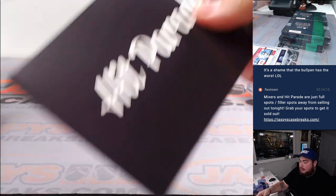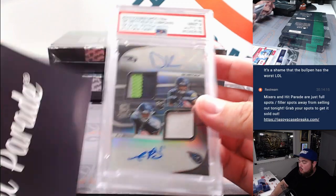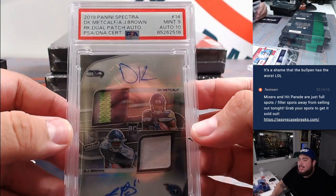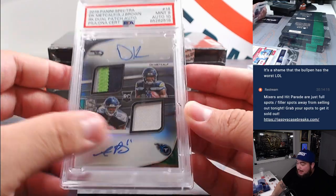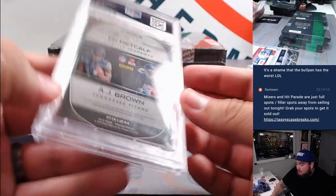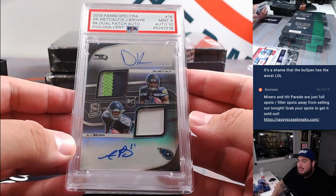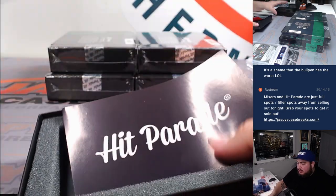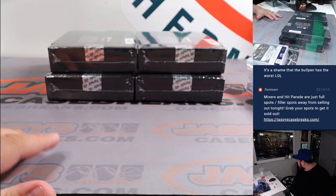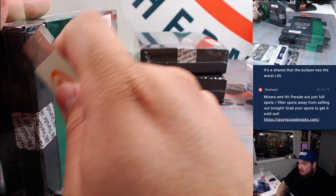Another graded card. How about that — 2019 Spectra DK Metcalf and AJ Brown dual patch autograph! Numbered 6 out of 20. PSA 9, autograph 10s on both autographs. Very nice hit. Two of the best receivers in the 2019 class — and they were teammates together at Ole Miss.